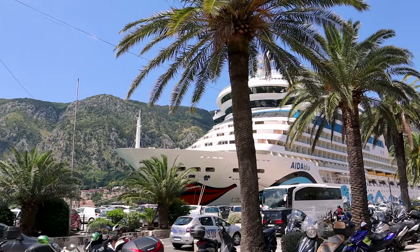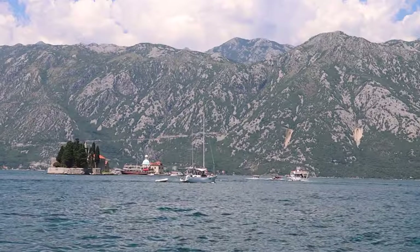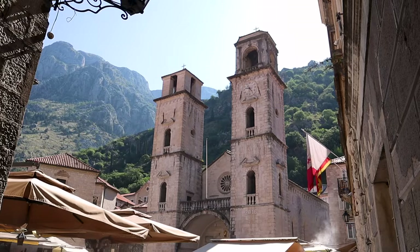Welcome to Montenegro! We are here in Kotor for one day to show you the best things you can do, whether you are hopping off a cruise ship at a very popular port or just visiting. There are so many things to do, from mountains to over a hundred beaches to a very charming European old town. We're going to show you around it all.